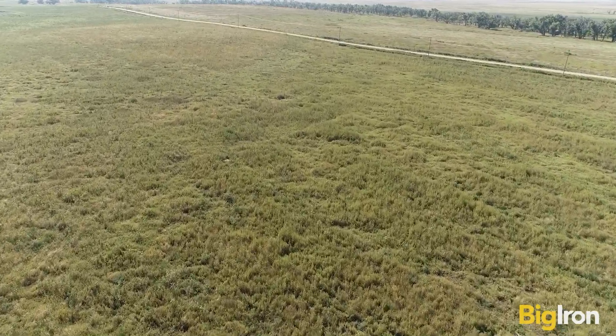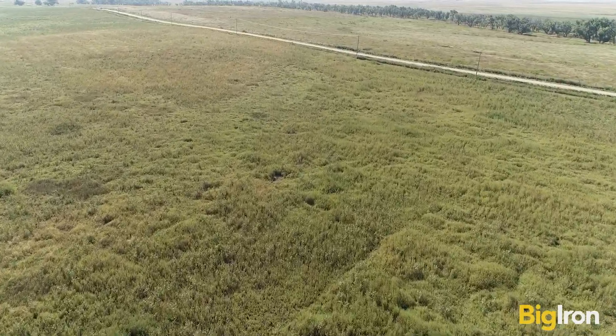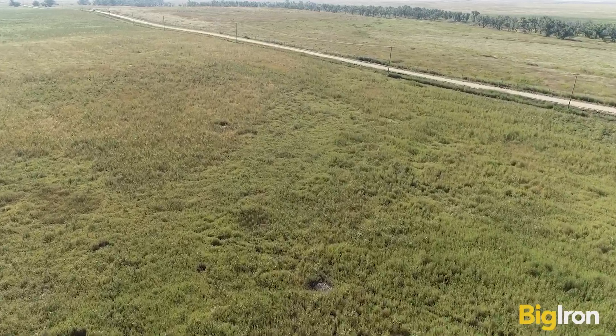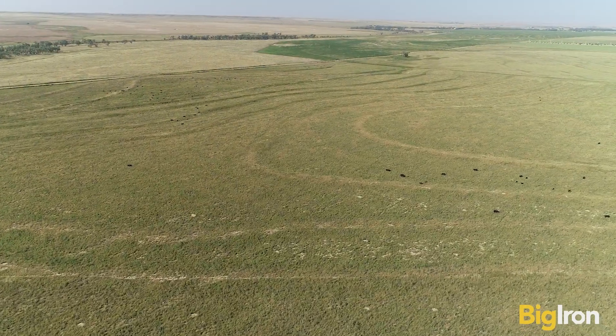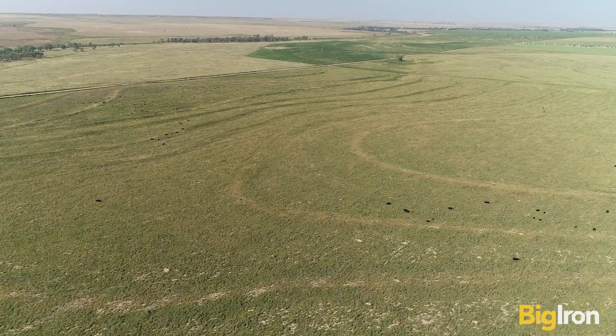The soil is primarily Bridgeport and Ulysses silt loam, with 0-3% slopes, so it's good cropland if you ever want to return it to grain production. It was approved for CRP emergency grazing through September 30th, 2023. The cattle have hardly fazed it, and the grass is in excellent condition.